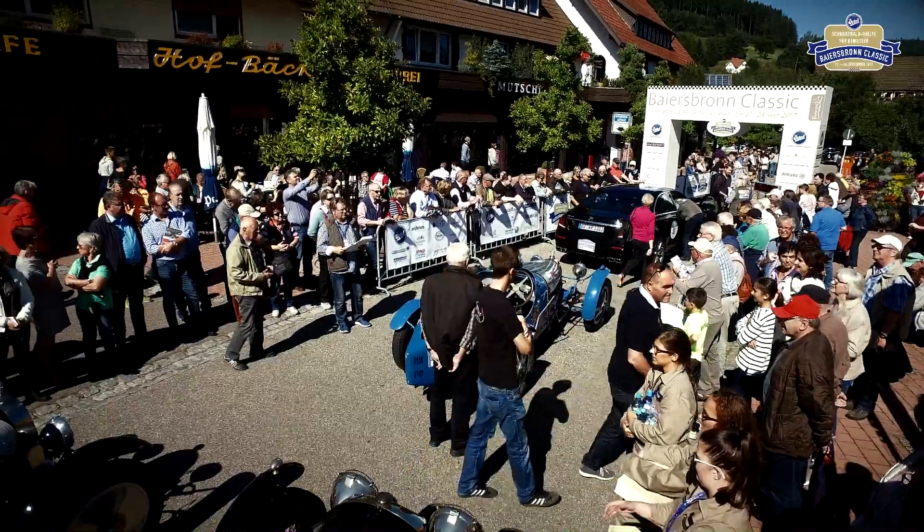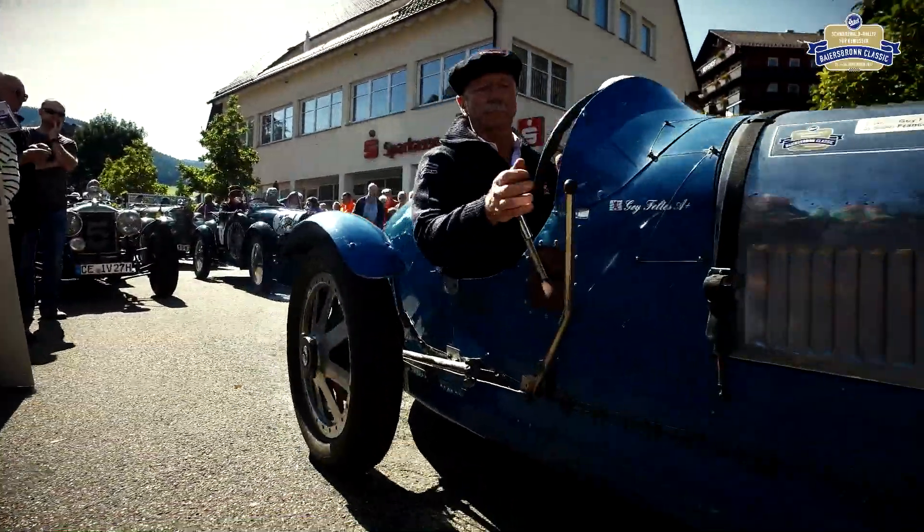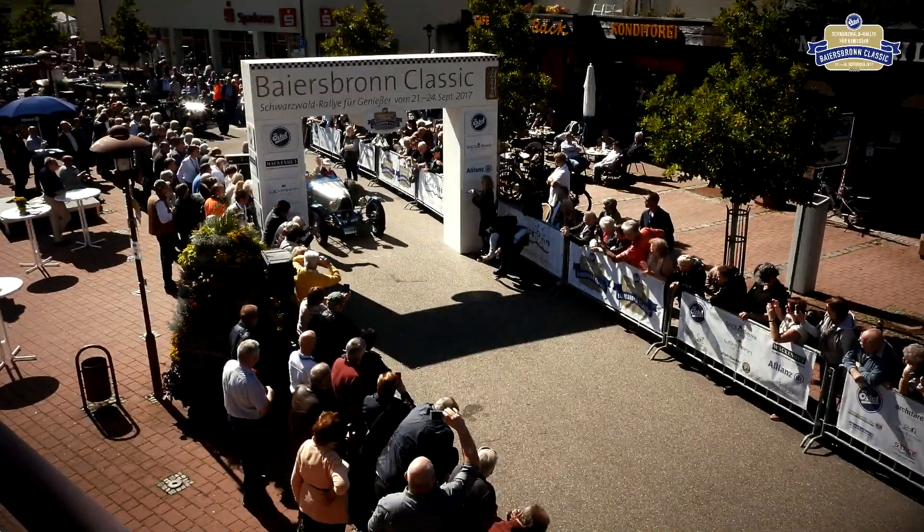Der älteste Wagen im Teilnehmerfeld, ein Achtzylinder Bugatti aus dem Jahr 1924 aus Luxemburg, eröffnet 2017 die fünfte Bayersbronn Classic.